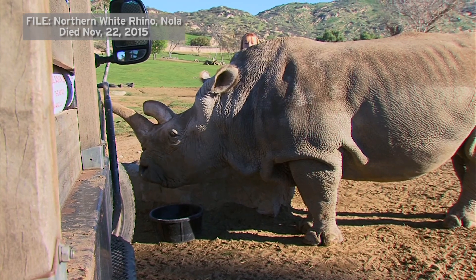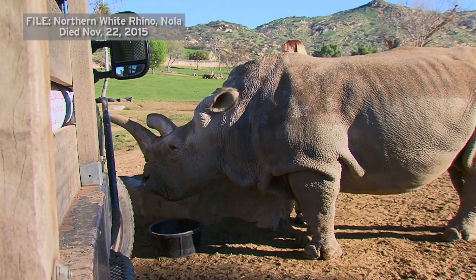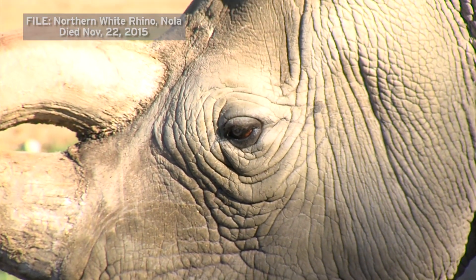If both teams are successful, the project could help bring the northern white rhino back from the edge of extinction. Eric Anderson, KPBS News.